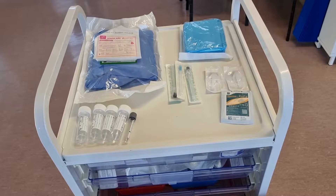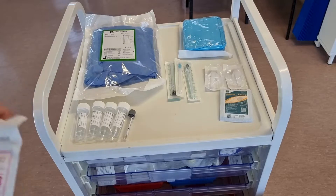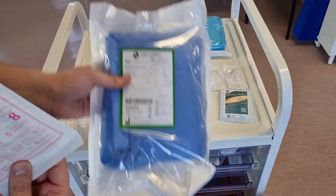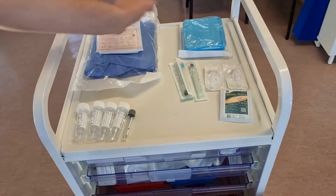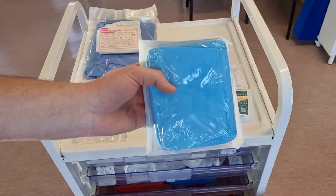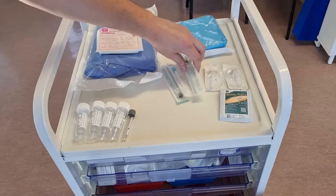Here you can see all of the equipment laid out on top of our procedural trolley, still in its packaging. We have a pair of sterile gloves and a sterile gown with sleeves. In the neonatal ICU, a lumbar puncture is considered a sterile procedure, and therefore an apron is not sufficient. We also have a sterile dressing pack, which contains gauze and a sterile field, and a selection of lumbar puncture needles.